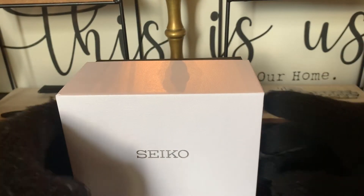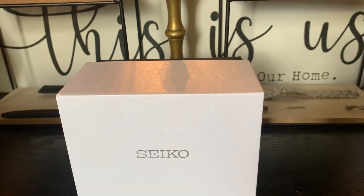Let me know if you agree whether presentation boxes are important to you — for me, it is. It's part of the buying experience, part of the experience of getting a watch. And it seems to me like Seiko just throws their watches into this very generic box that's not exciting at all to open.